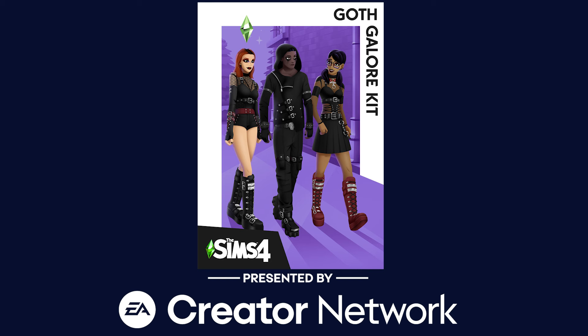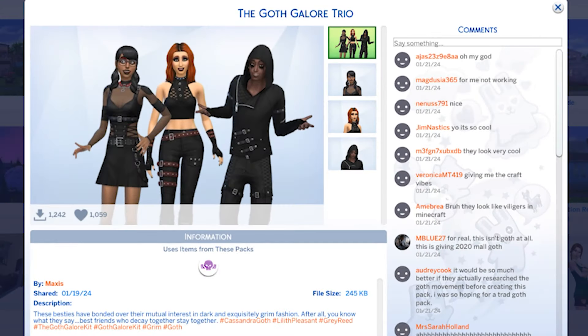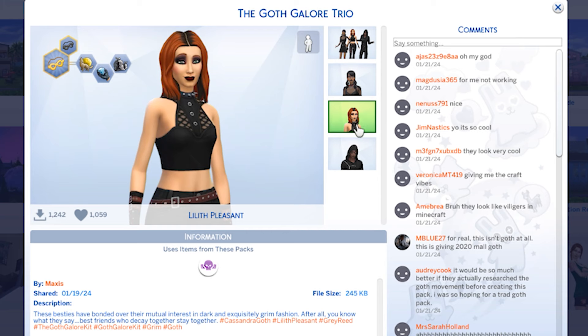The three Sims shown on this cover are actually available on the gallery. The Sims were shared across various social media platforms, including this tweet: 'Get Grim with the Goth Galore trio featuring Cassandra Goth, Lilith Pleasant, and Grey Reed. Head over to the gallery and check out these Goth besties.' And they are here on the gallery. The description is: 'These besties have bonded over their mutual interest in dark and exquisitely grim fashion.'